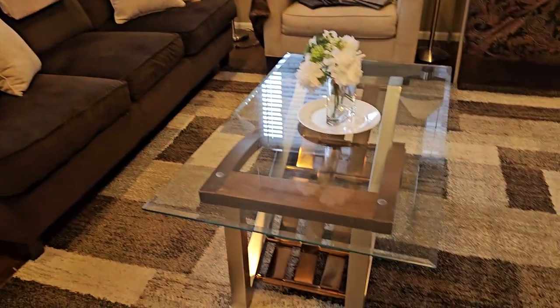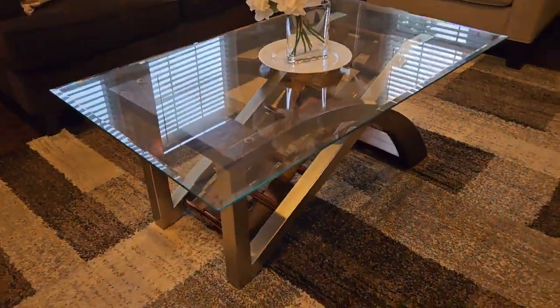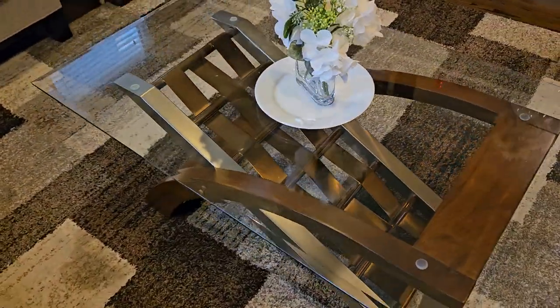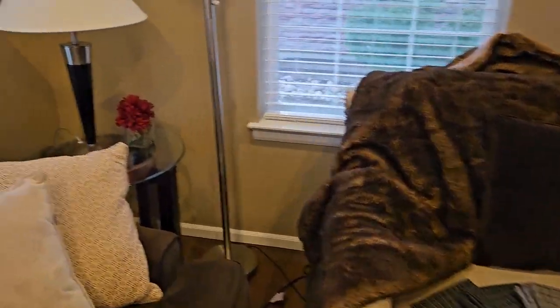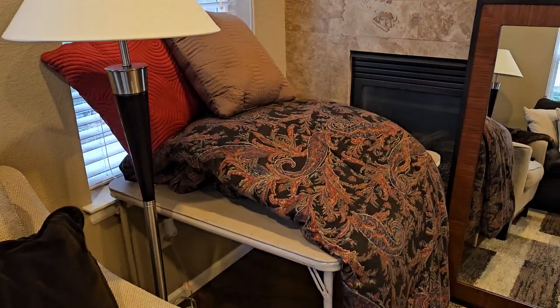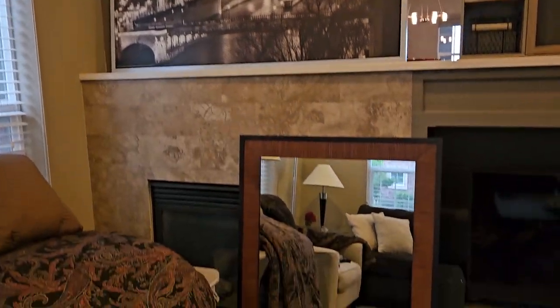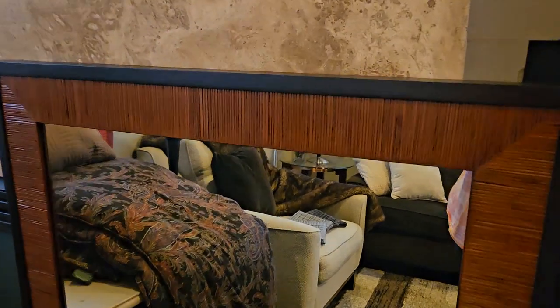This coffee table is amazing. It's really hard to photograph because of the reflection, but it's really unique and very pretty. We've got a fireplace, some nice end tables, lamps, floor lamps, some bedding, a big pretty picture of Paris, and a nice wall mirror — so pretty.